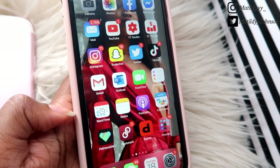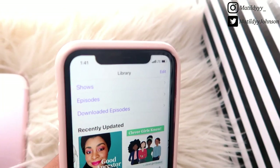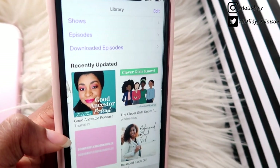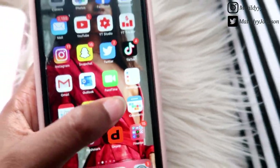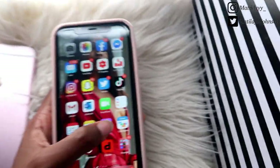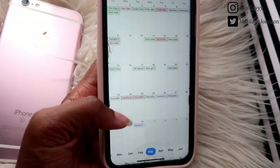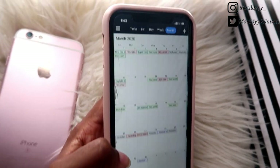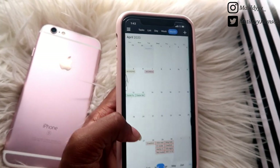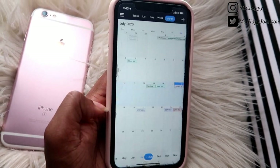Up next I have my Podcast app — I'm currently listening to Bobo and Flex, and Balance Black Girl. I literally listen to them every morning while I prepare for the day and make breakfast. Moving along, I have my Calendar app and this app is extremely important to me because I use it to track literally everything. Before quarantine I used this app so much — for everything within my modeling, YouTube, and lifestyle. During quarantine most things are on my dry erase board, but I still use this app a lot.